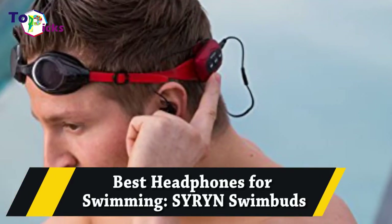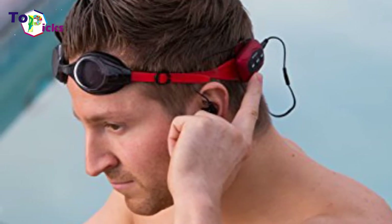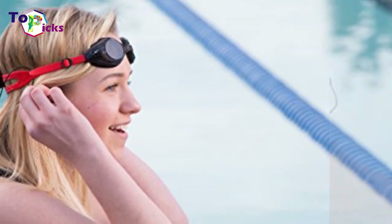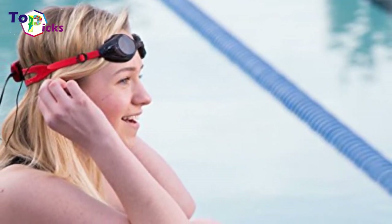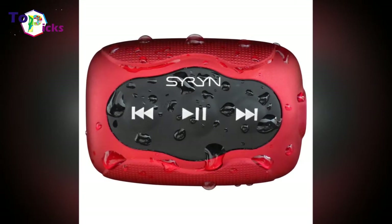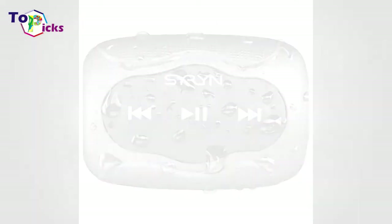Best Headphones for Swimming: Srinth Swimbuds. Swimming laps is an excellent form of exercise, but the back and forth can get a bit repetitive and dull. Add music to the equation and things get a bit more lively,